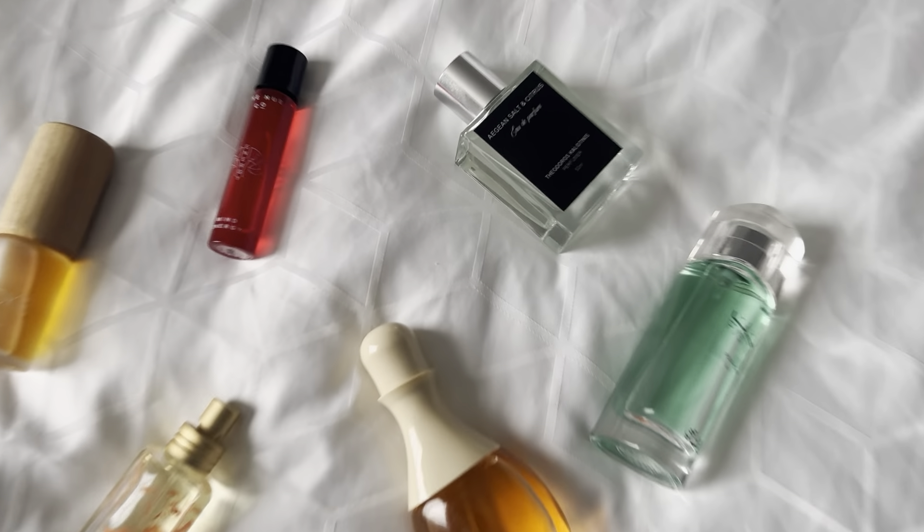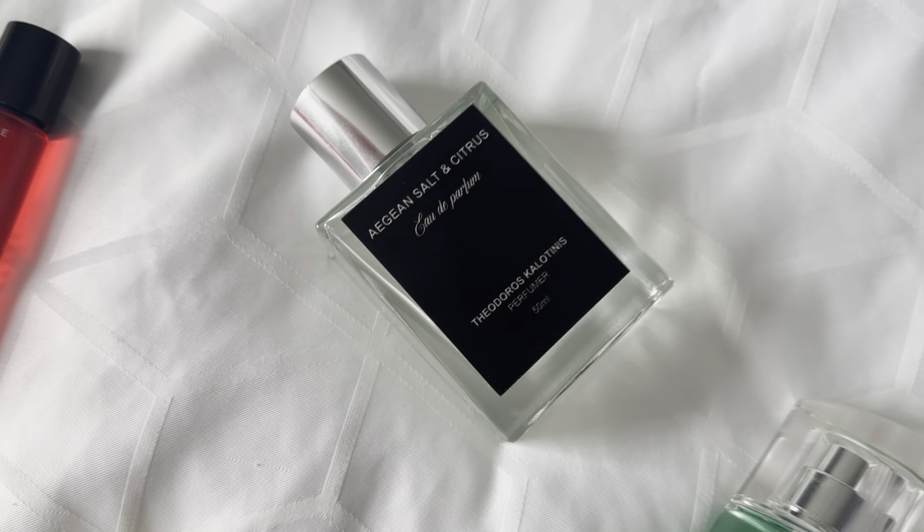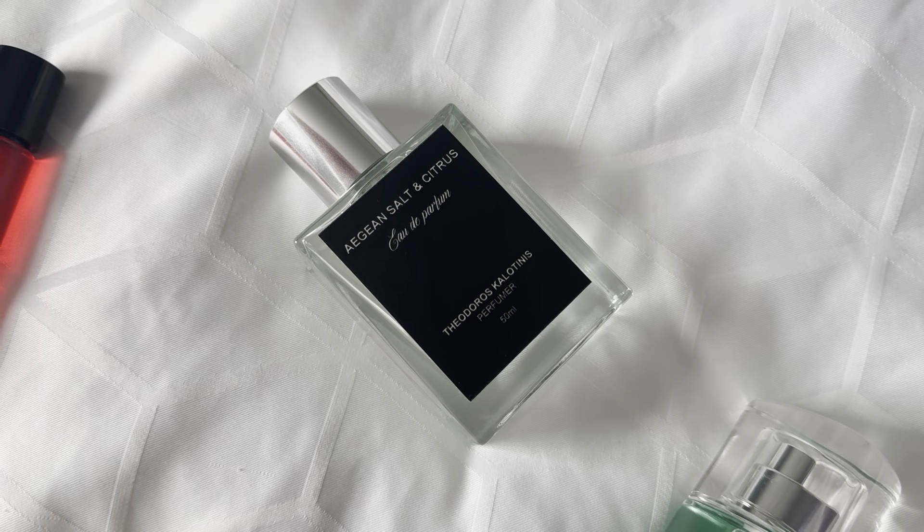Starting with the first one: this is Gene Salt and Citrus by Theodorus Calentinos, which is a Greek brand. This is a very salty perfume — it has a prominent grapefruit note according to online, but for me I mostly get a salty, flaky, oceanic kind of smell. It's also very clean, so it's a nice choice when you're wanting to feel very neutral.